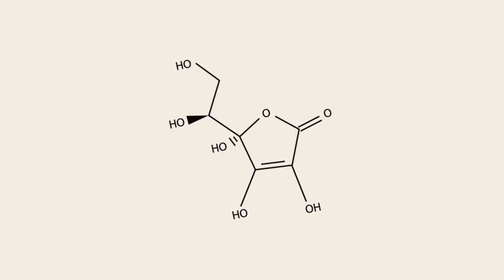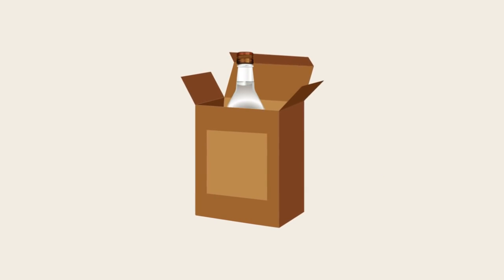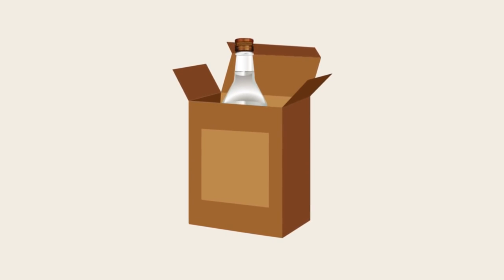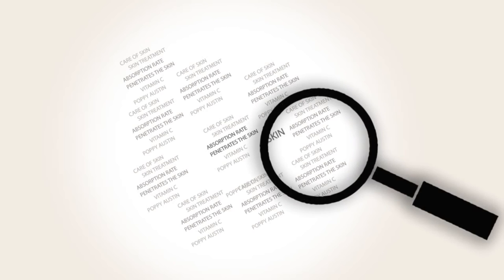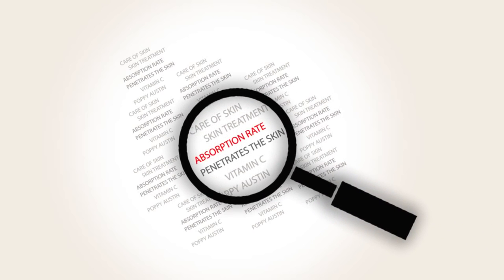Other factors to consider are the stability of the ingredients, the pH level, and the durability of the packaging — particularly for vitamin C serum, which can oxidize without an airtight UV-protected bottle. If in doubt, take a good look at the customer reviews online, paying particular attention to what others say about the overall absorption rate of each product and how quickly it penetrates the skin.